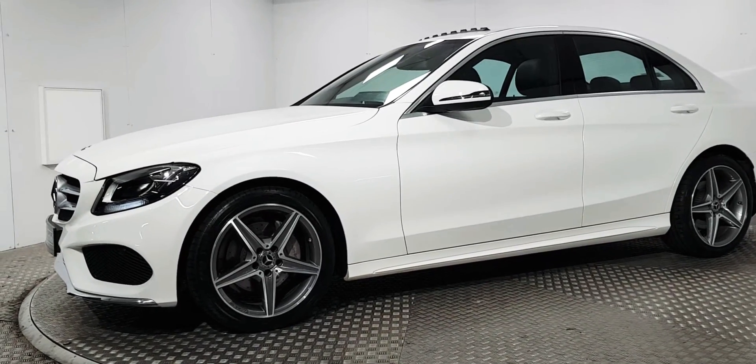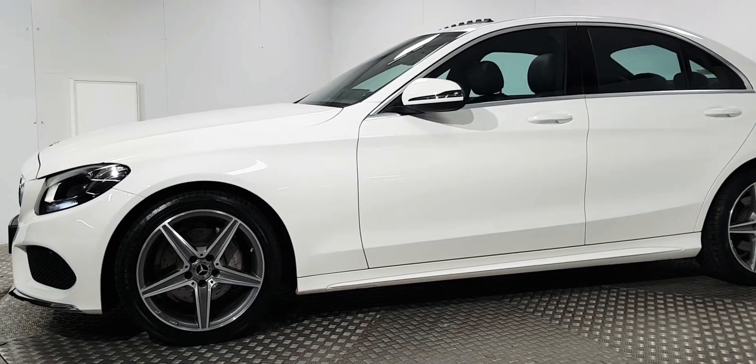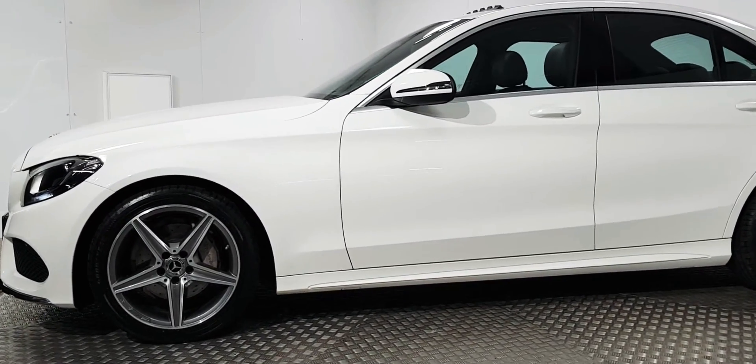It's in fantastic condition — we've had the four wheels reconditioned. Being the AMG model, it means it has a more aggressive front bumper and the upgraded 18 inch alloy wheels.